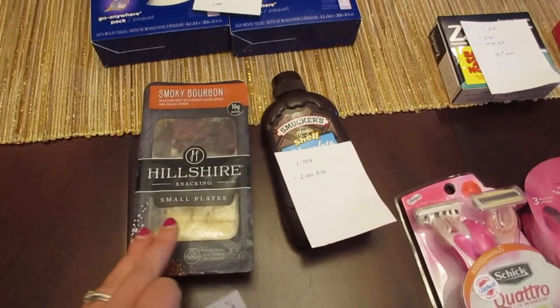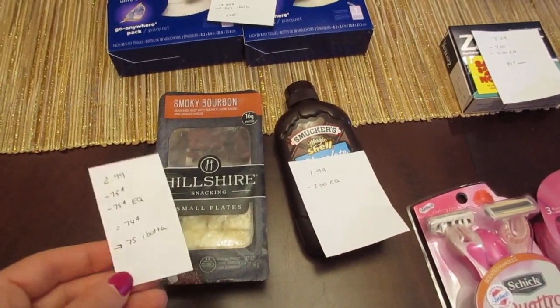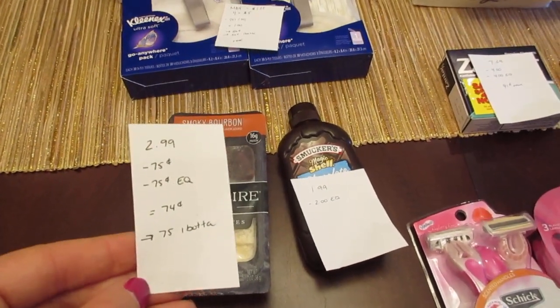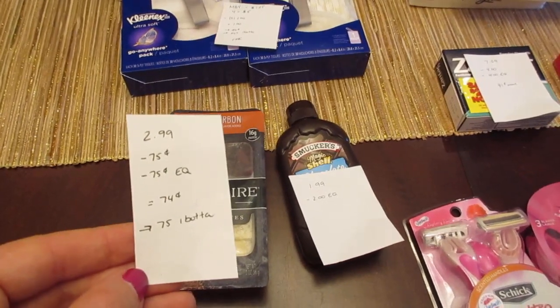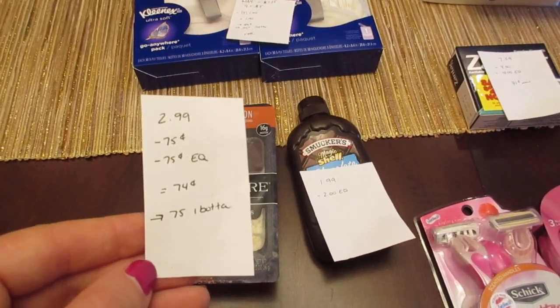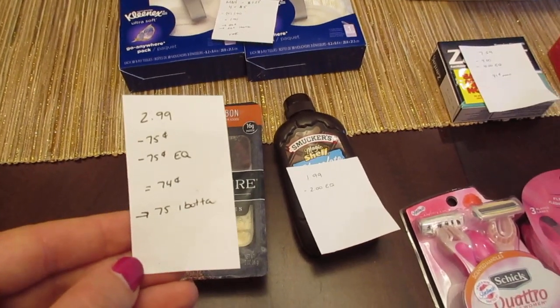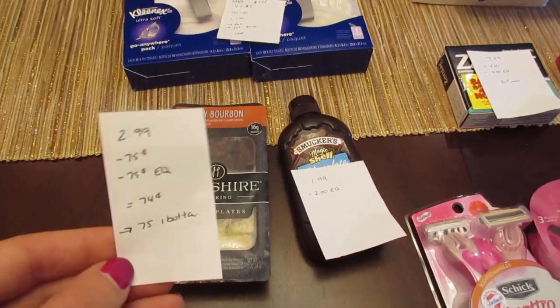The Hillshire Small Plates — you have to make sure you get the small plates. They are $2.99. We had a 75 cent printable coupon from coupons.com, though it's no longer available there. There's also a 75 cent e-coupon, so you pay 74 cents, and then the Ibotta app has a 75 cent rebate. So it's a freebie with the Ibotta app.